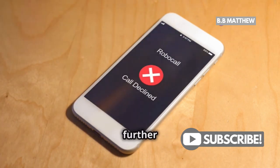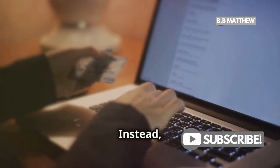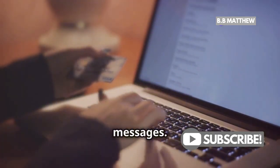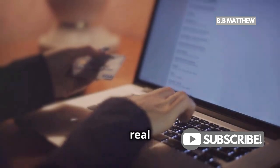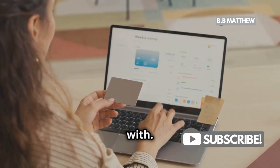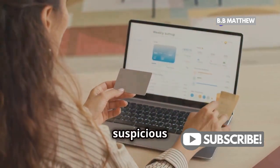Scammers use these numbers to further manipulate you. Instead, log into your PayPal account directly, not through any links in emails or messages. This ensures you're accessing the real PayPal site. This way, you can verify if there's really something you need to deal with. Always double-check any suspicious activity.